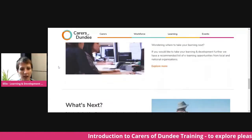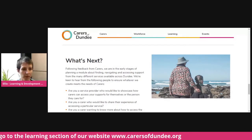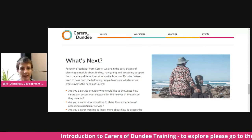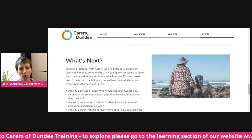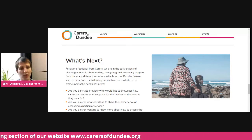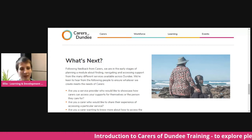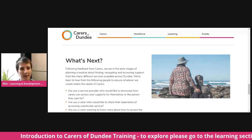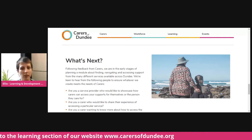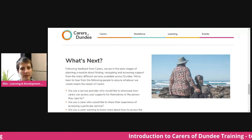We are also working on another module around services and how carers can access support services for themselves and for the person that they care for — such as finding out how to access information about moving into a care home or specific services in health and social care. That one is one we are just beginning to think about, so we'd be interested to hear from anybody who would like to help us create it. If you're a carer who wants to share your experiences, or a service provider who'd like to provide information for carers about how to access your service and what it's like for carers to navigate that, please get in touch.